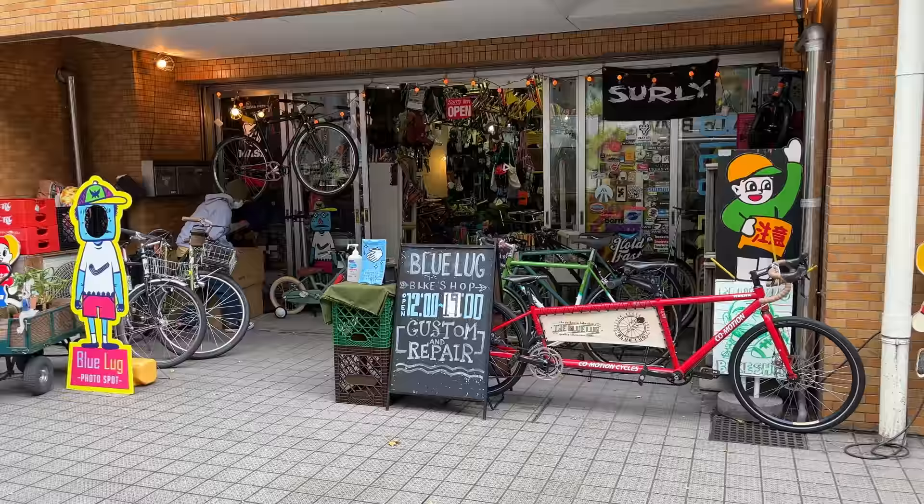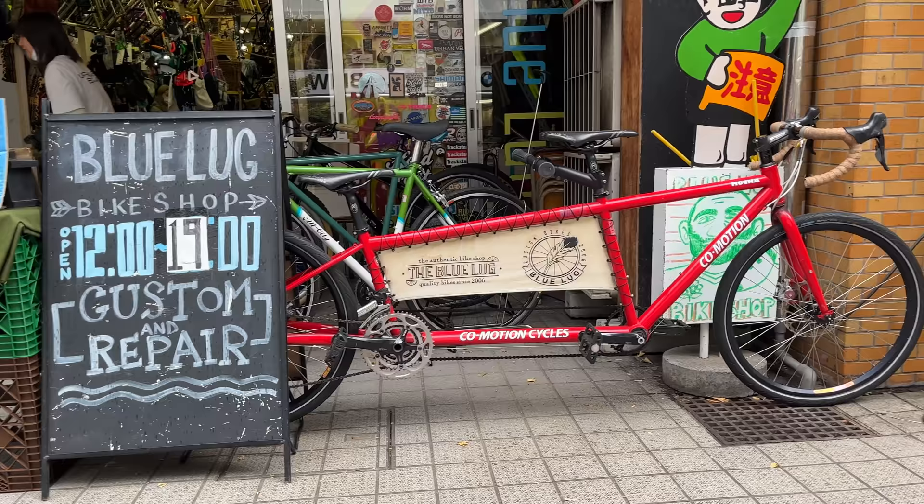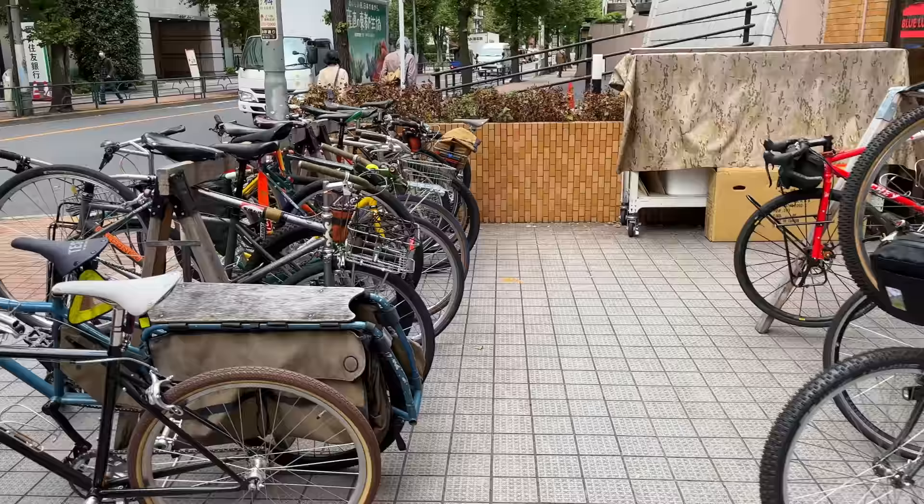This is the Blue Lug bike shop. I believe they have a couple of different branches here, but we're here at the main branch. This shop is famous for having custom bikes — they have a whole bunch of different interesting bikes and parts, and they make a lot of custom parts as well. Before we go inside, let's take a look at some of the bikes lined up out here.